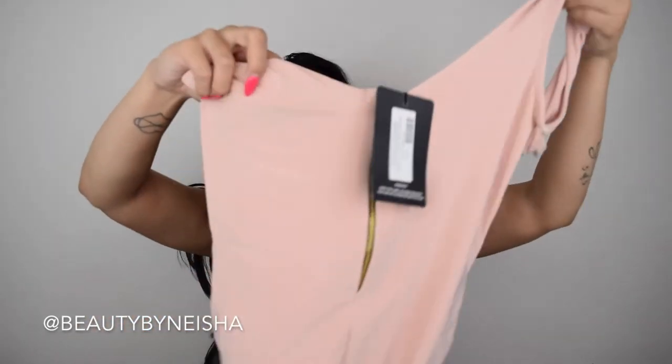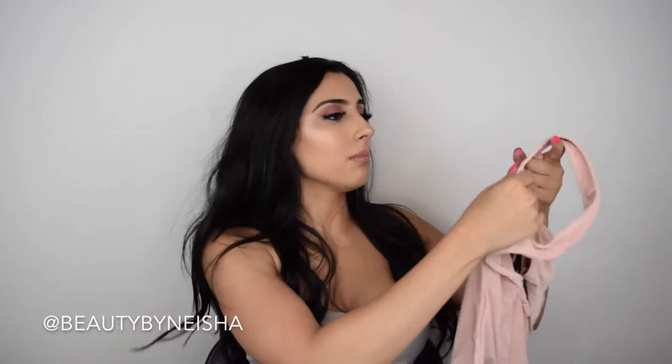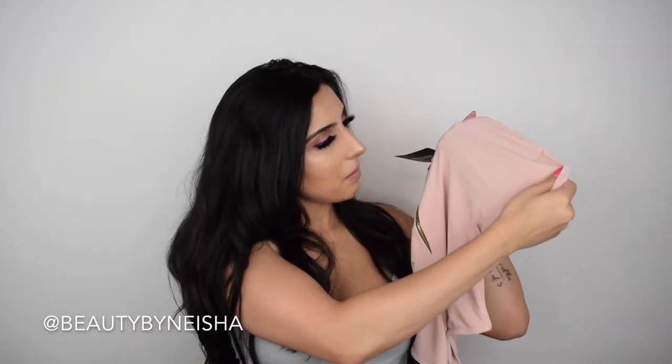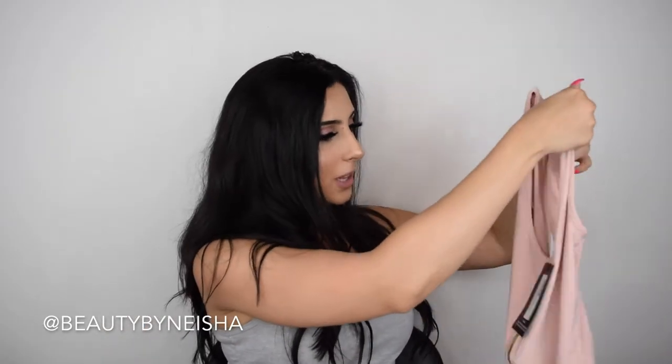The second pink bodysuit is the Shape Nude Slinky Zip Detail Scoop Back Bodysuit. It's got a zipper in the front and it scoops in the back. The material is pretty cool — kind of slinky, with a bit of sheerness to it. I like that it's something you could really dress up if you're going out. You could pair it with high-waisted shorts, high-waisted jeans, or a skirt. I think it would pair really nicely and I love that I could dress this up a lot.